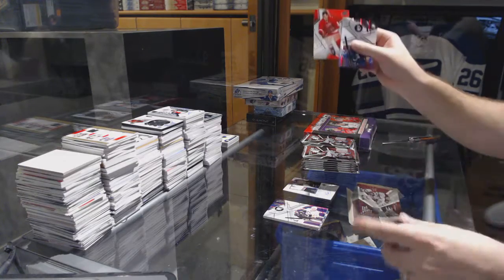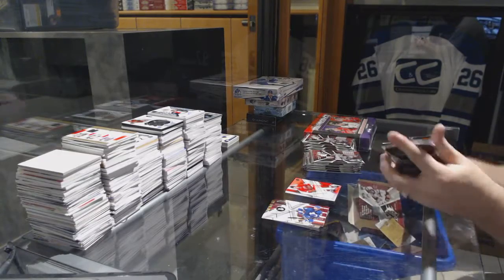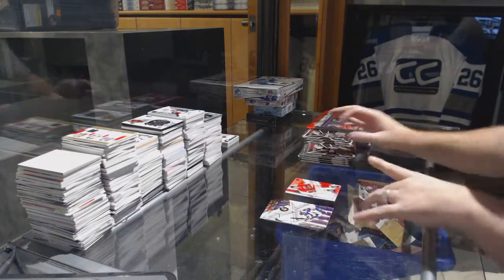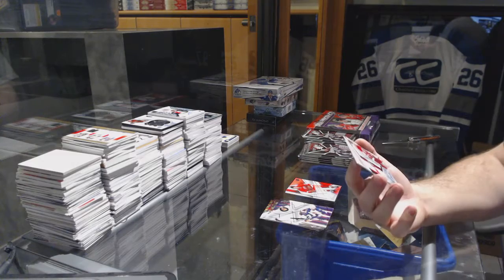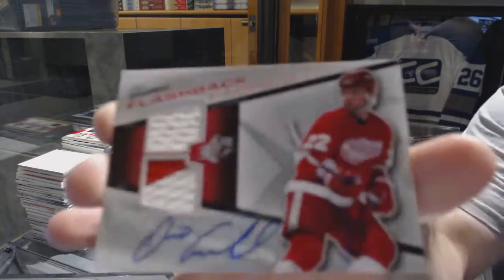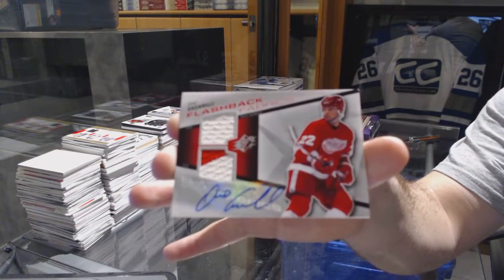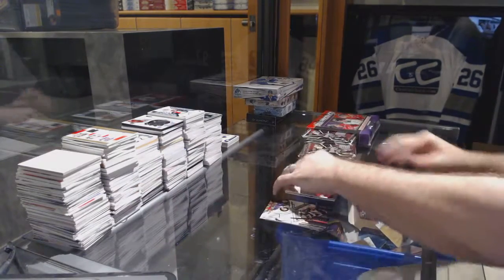We have an SPX excitement for the Red Wings — Gordie Howe. Wow, this box is decimating it. We have a Flashback Fabrics dual jersey auto for the Red Wings, Dino Ciccarelli.